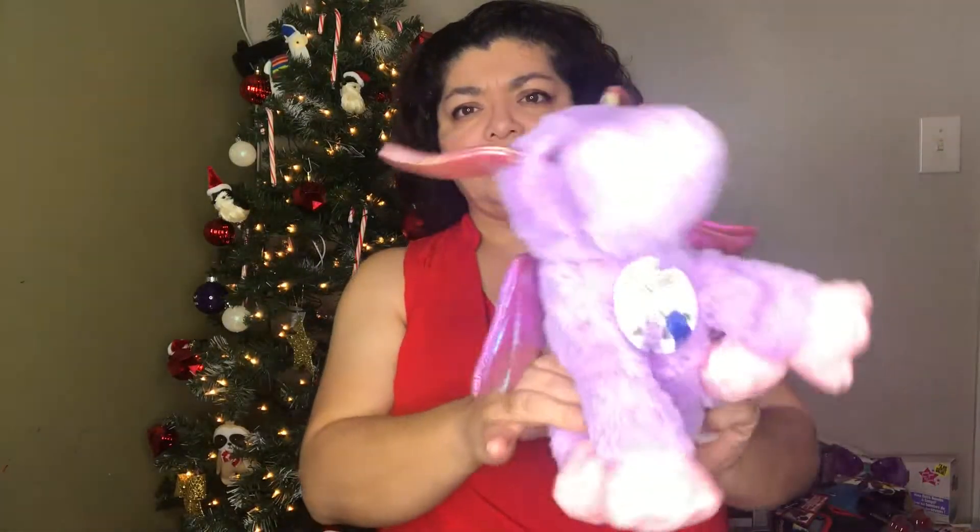The other plush is from Five Below and it was five dollars. It's a purple dragon with iridescent purplish-pink wings and horns — it's really cute and fluffy.